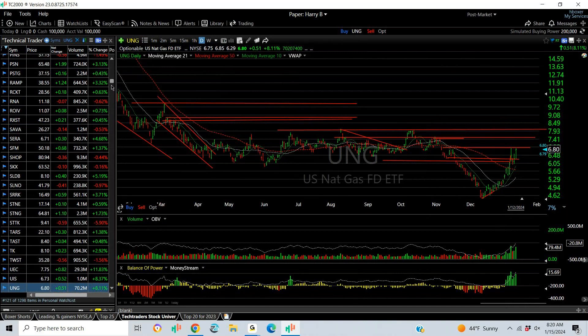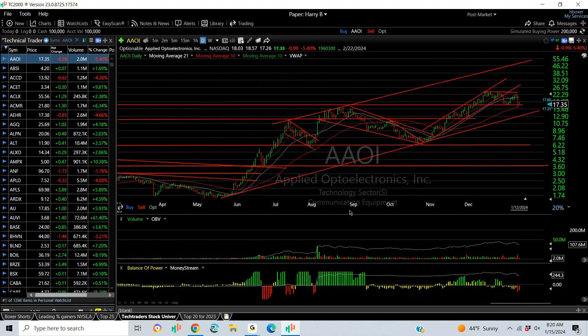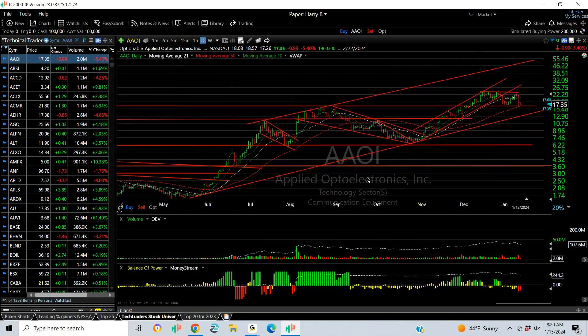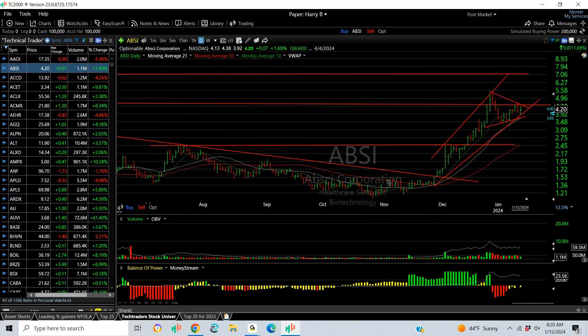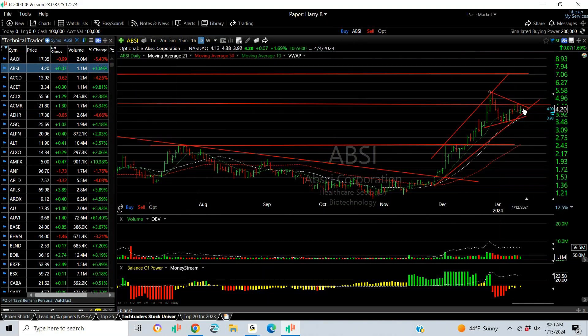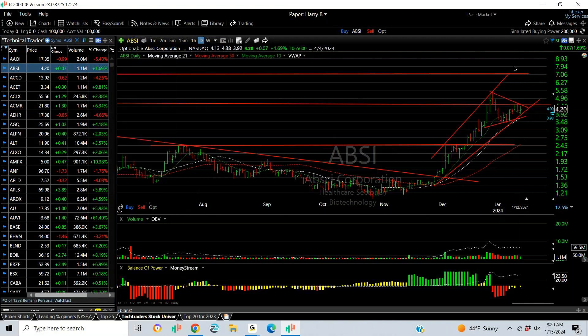Let's move to the individual stock charts. AAOI has been fabulous all year — it's come down hard and bounced, but you do not want this one under 16.70 — that's my stop. Thursday was a really bad day for it. ABSI in the biotech group had a big run from $1.15 up to over five. Now there's a wedge. Stop under the bottom of that wedge at 3.45. Over 4.65, you might see six or seven.